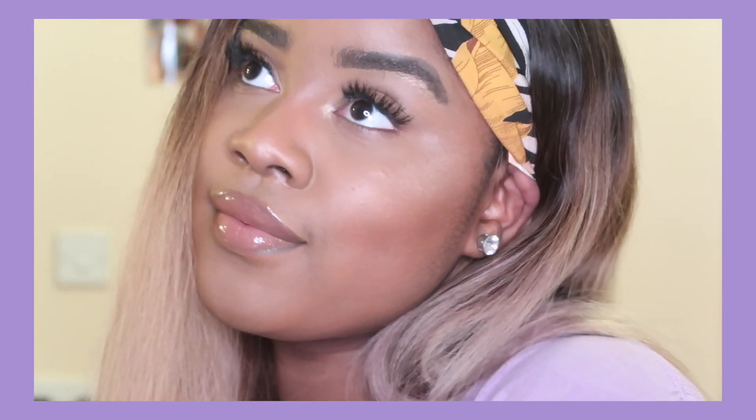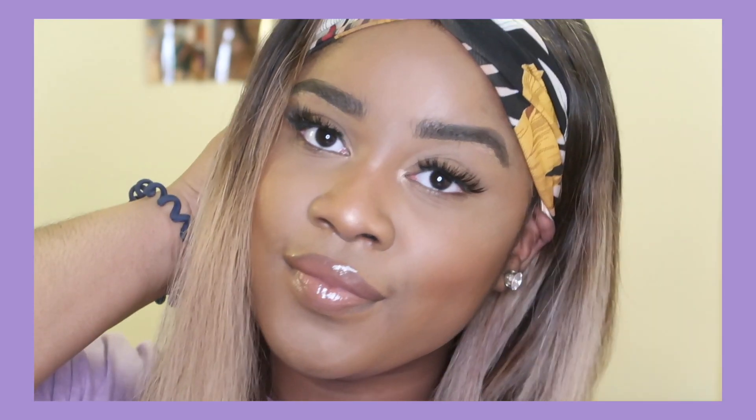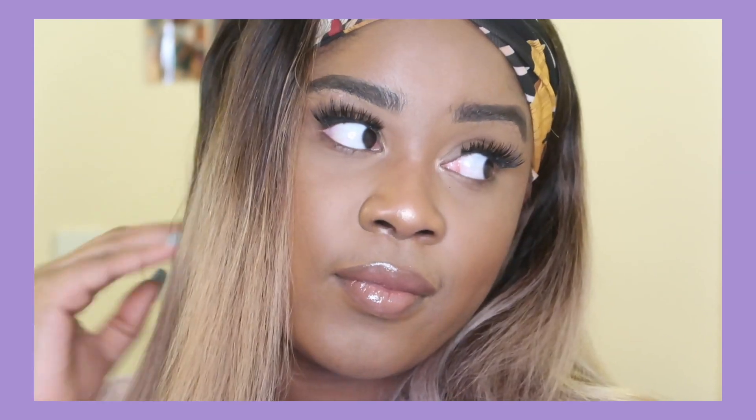Well there you have it — that is my finished everyday makeup routine for 2020. Thank you guys so much for watching and I really hope you enjoyed the video. Please don't forget to give it a big fat thumbs up and subscribe to my channel down below. I'll see you all very soon!